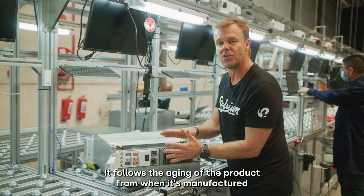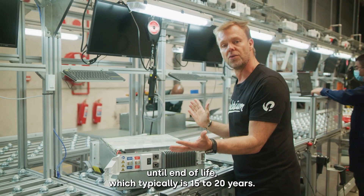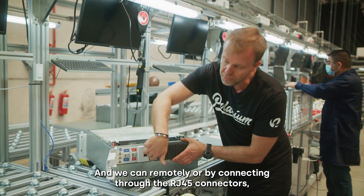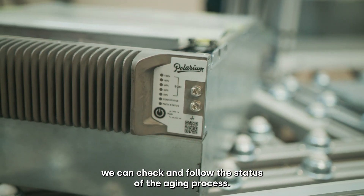It follows the aging of the product from when it's manufactured until end of life, which typically is 15 to 20 years. And we can remotely, or by connecting through the RJ45 connectors, check and follow the status of the aging process.